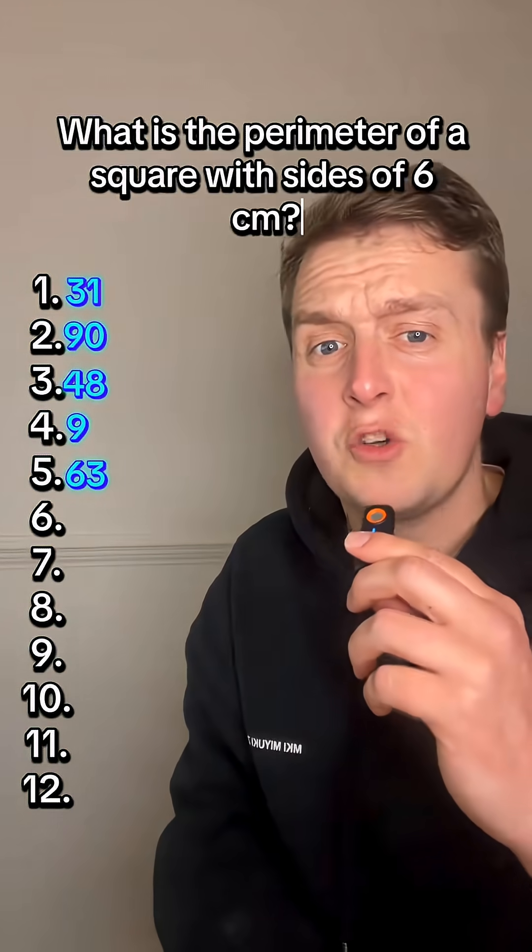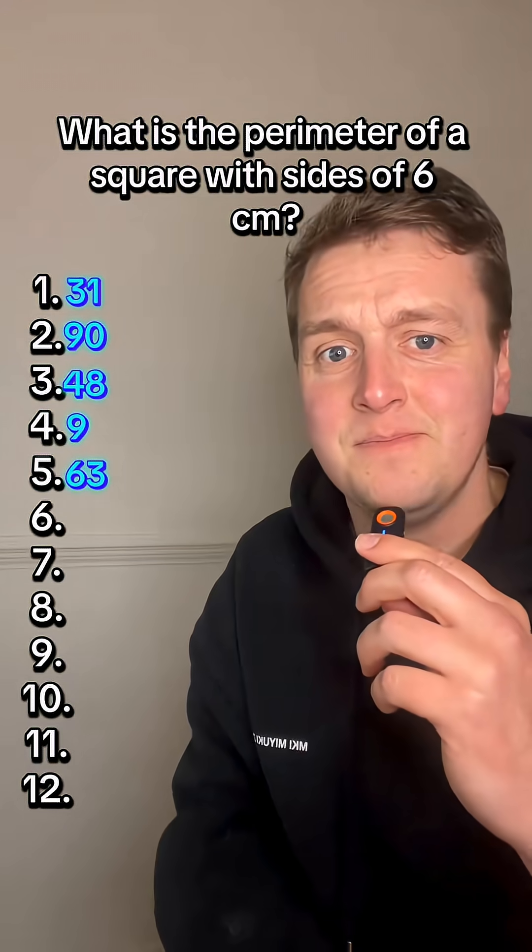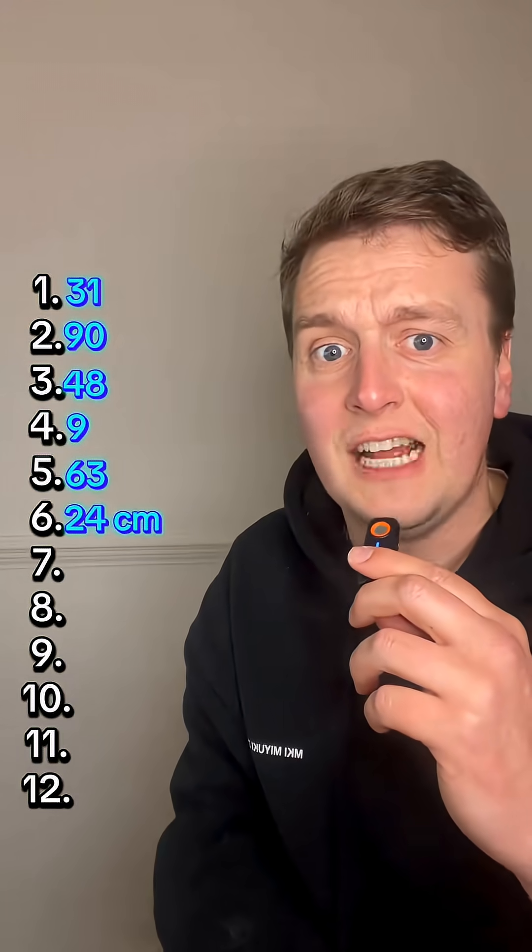What is the perimeter of a square with sides of 6 centimetres? 24 centimetres.